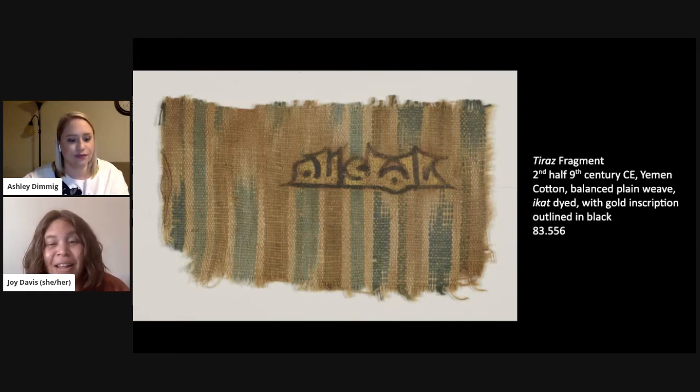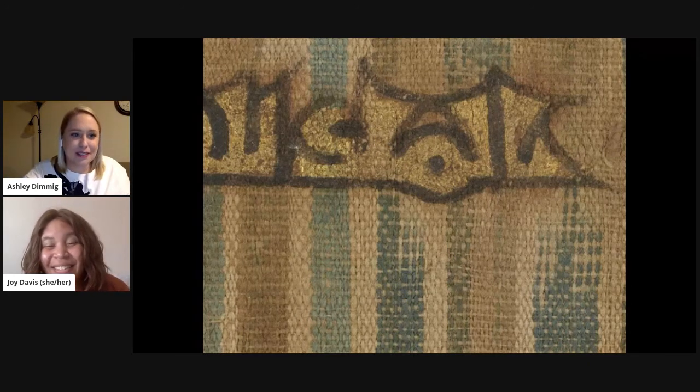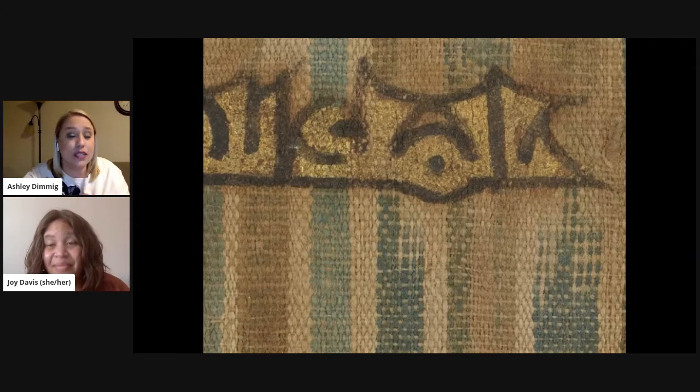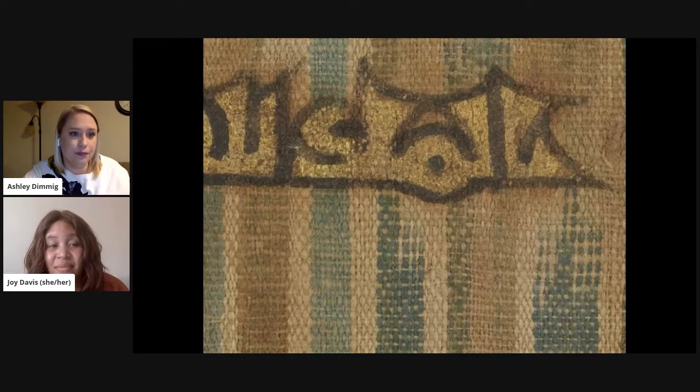You mentioned ikat — let's dig into that. What is ikat? Some people might be familiar with this because it seems to have been popular lately in home decor and throw pillows. The process of ikat is a resist dyeing technique, kind of like tie dyeing, but you're dyeing the threads before they're woven into the fabric. The warp threads were bundled together and tied off, resisting that area, and then introduced into dye baths — one dye bath for each color. Once the threads are put on the loom and woven, you get this beautiful gradated color patterning, really typical of Yemeni tiraz fabrics.